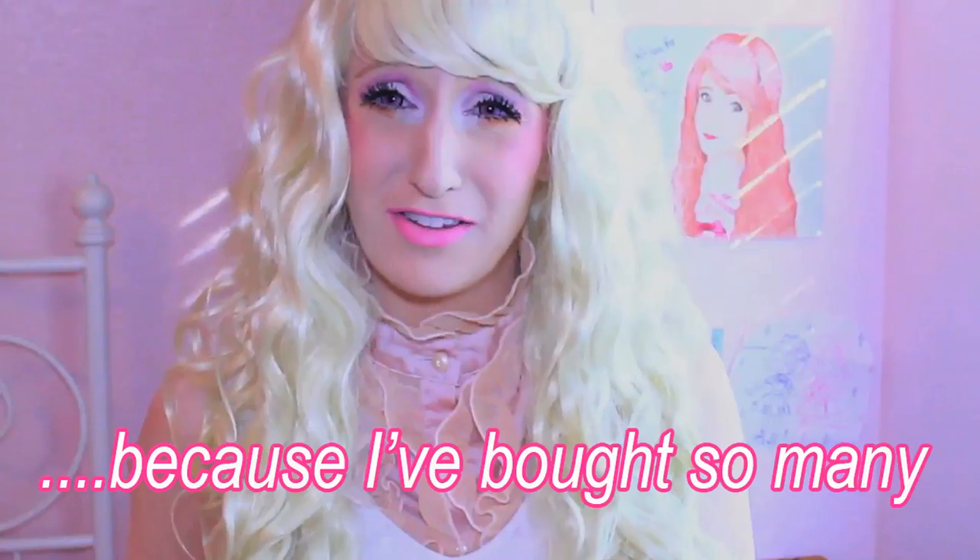I'll clean it sometime, I'll brush it sometime, I'll do it — the time is now! The time has come to organize my wigs. I've also ordered a lot of wigs and many come with long bangs but I prefer shorter bangs and I can't cut them myself, so I have my hairstylist do it. I haven't been able to see her for quite a while, and I've lost track of the wigs that need to get cut because I've bought so many.